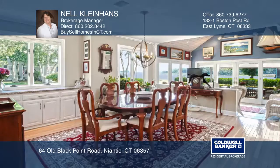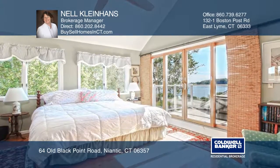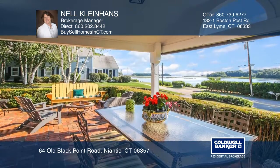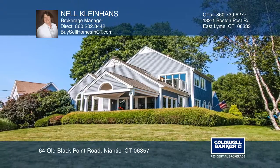A granite countertop, breakfast bar, center island, stainless steel appliances, and built-in pantry all await in the kitchen, while the versatile open floor plan and sunroom lead to a brick patio. To see how you can turn this house into a home, call Nell Clinehans.